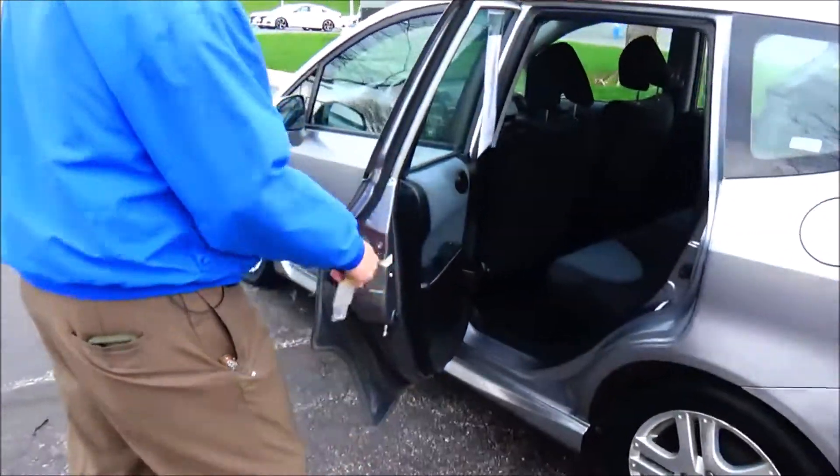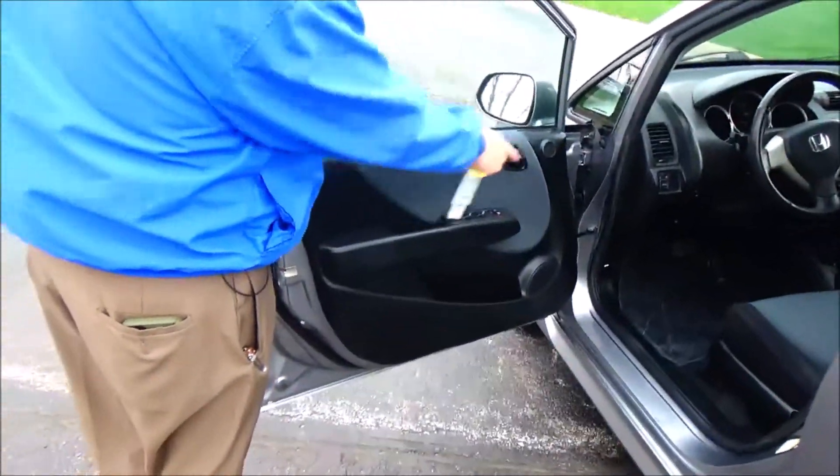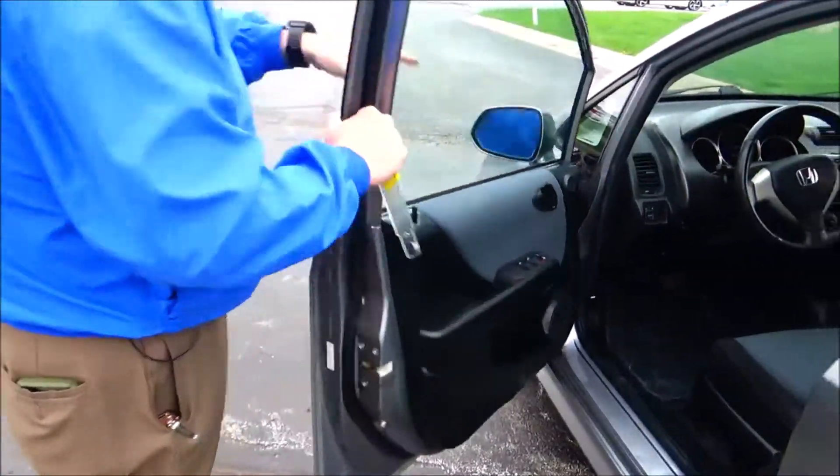Cupholders in the door, child security door lock, manual adjustment on the driver's seat, power windows, power locks, power mirrors, storage in the door, and tweeters.